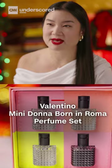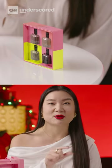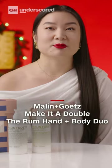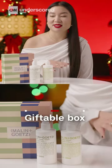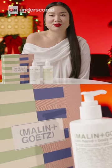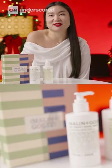We also have a little variety pack so you can sample the four scents in the collection. This Malin+Goetz is something I repurchase every year and it comes in this super cute giftable box that you don't even have to wrap. The scent is gender neutral, so it's really great for anyone on your list.